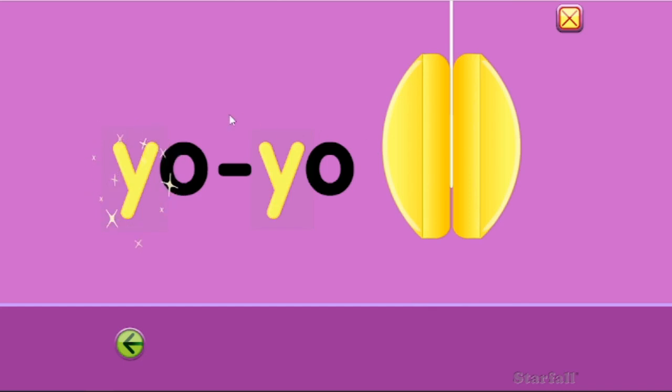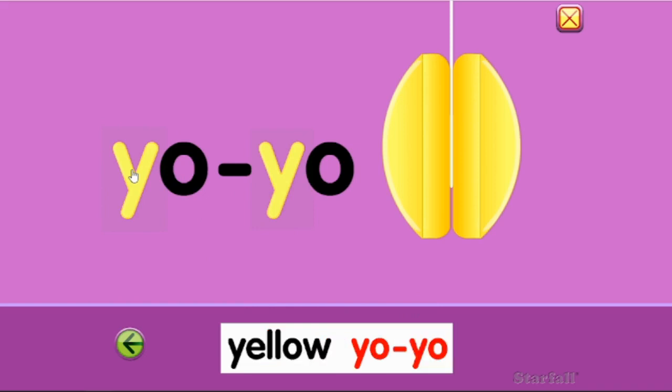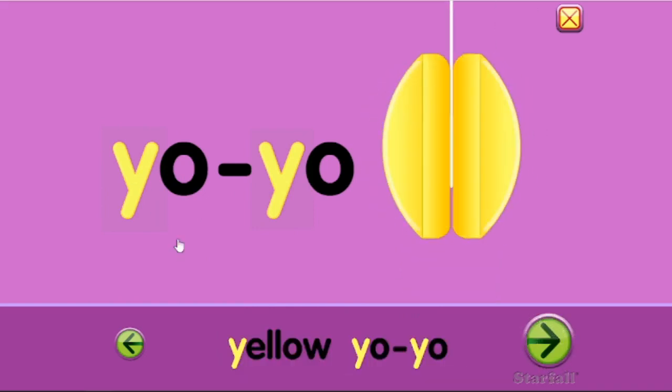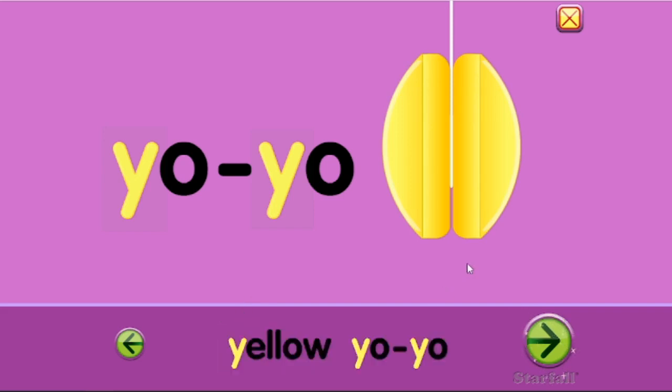All right, we said before that this is what? A Y, Y, Y-yo-yo. Yo-yo. Yellow yo-yo. A Y, Y, yellow yo-yo. Good job.